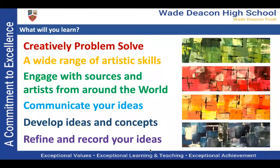What will you learn in GCSE Art? You will learn a whole range of different skills, but more importantly, you will learn to creatively problem-solve, you will engage with sources and different artists from around the world, you'll learn to communicate your ideas, to develop your ideas, and to refine and record your ideas.